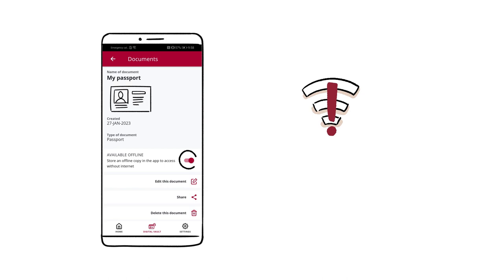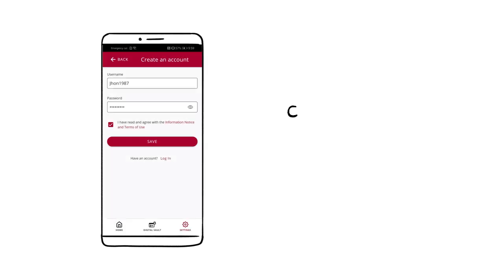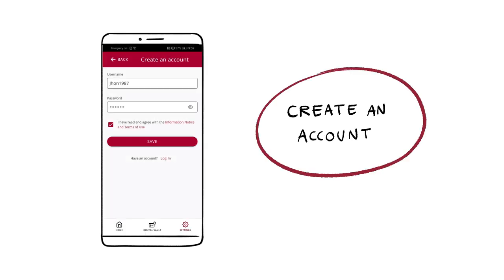You can safely store pictures of your most important documents and copies of your personal contacts. You can choose to have some of this information offline, which will grant you access even without an internet connection. To save a document, your contacts, or send a message, you need to create an account.